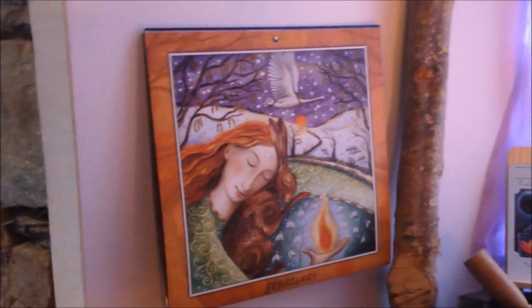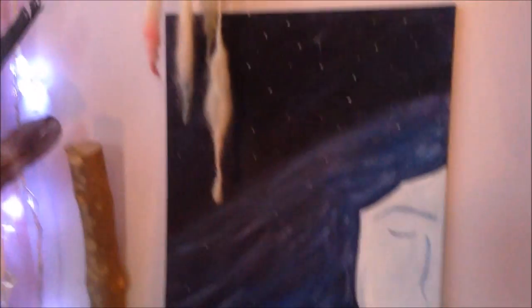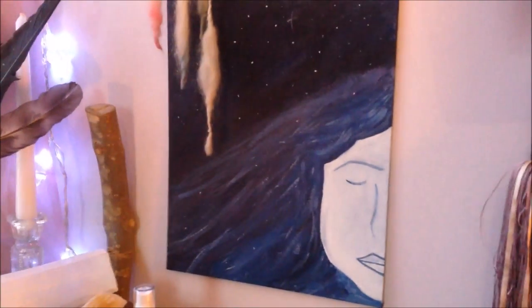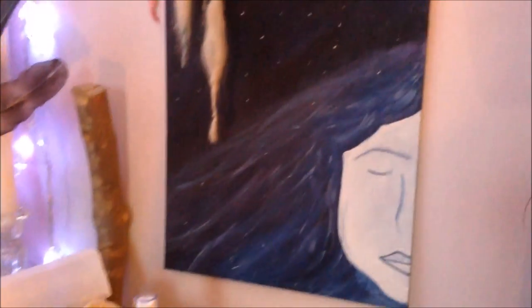I keep last year's pretty calendar pictures on there because they're pretty. We have a huge dream catcher which I made about 15 or more years ago at a pagan camp, and a painting I did of the moon goddess on the other side of the bay window.